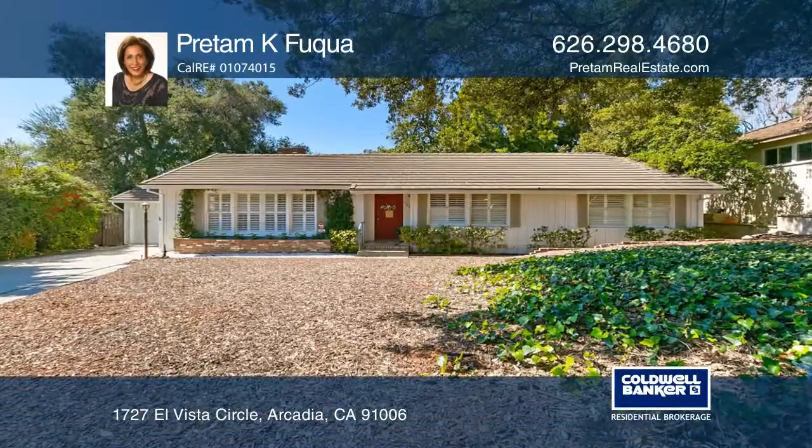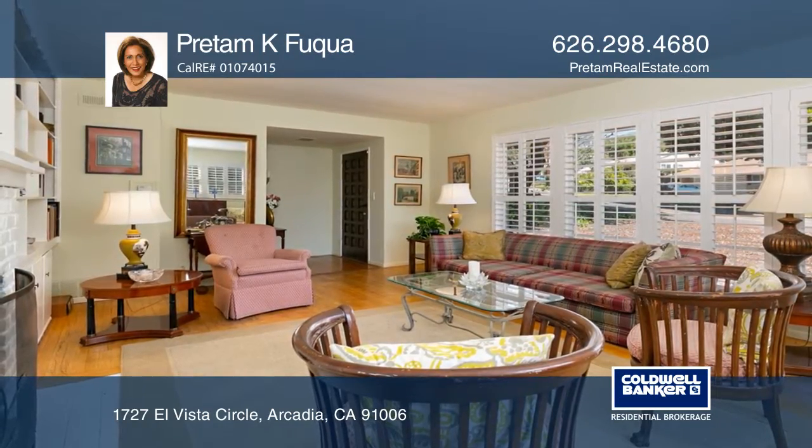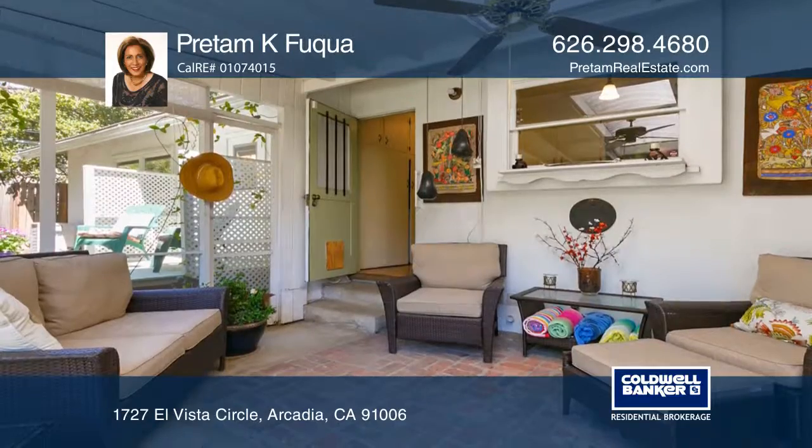This charming ranch-style home is set in the prestigious Highland Oaks area of North Arcadia. This spacious living room features a brick-walled fireplace with built-in shelves and expansive windows.